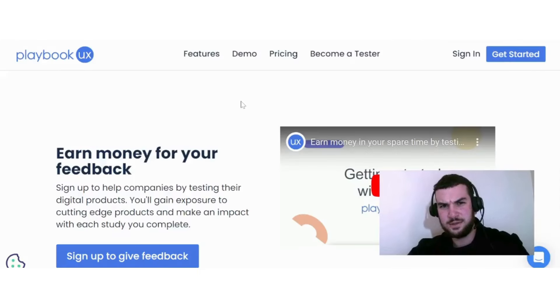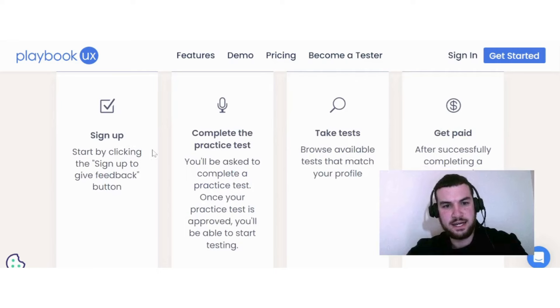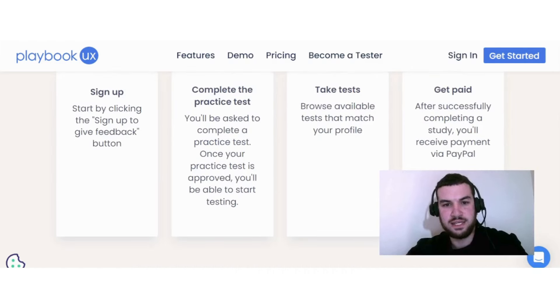The last option is on PlaybookUX, where you can potentially earn money by providing feedback. Here's how it works: you sign up by clicking the sign-up-to-give-feedback button, then complete a practice test. Once your practice test is approved, you can start testing. You browse available tests that match your profile, and after successfully completing a study, you receive payment via PayPal.